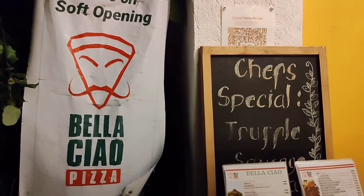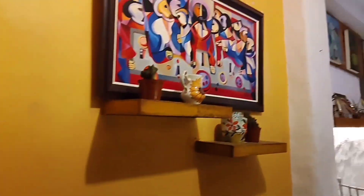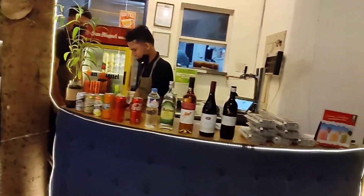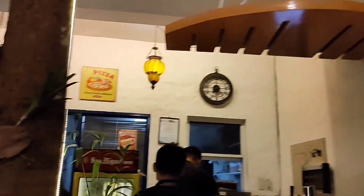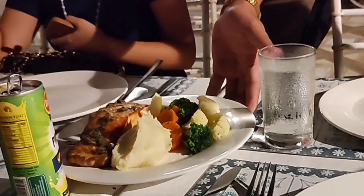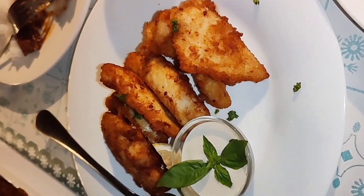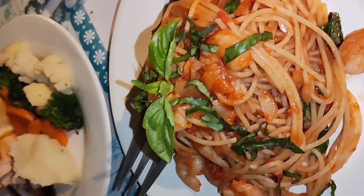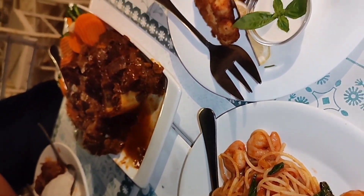After the shower and changing clothes, we went to the Bella Show restaurant for dinner. The style of the restaurant really gives off strong Italian vibes, and the staff were very accommodating. We chose to eat at the rooftop to fully feel the Tagaytay breeze. Here are the foods we ate that night — thank you so much, Tita Casey, for the food! They were so delicious — highly recommended!